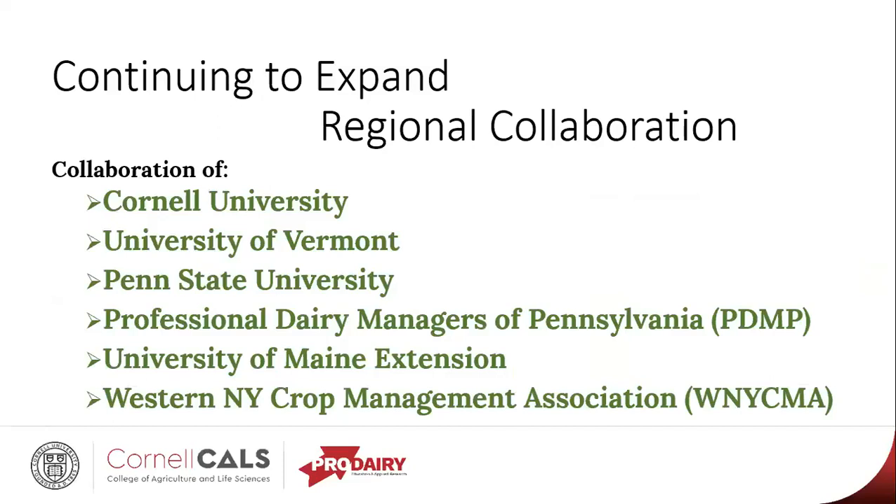Part of what we've done with our program is not just the work in New York and Vermont, but also partnering with several other groups and universities to expand what we're doing regionally and do a better job of combining our data. The southern tier in New York had a much wetter season than a lot of the rest of the state where our trials were. However, those weather patterns did match up with a lot of what Pennsylvania got. So we've been working with the PDMP and Penn State University to bring our data into alignment with each other, so a producer can pick up the reports from either state and cross-reference the information.